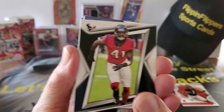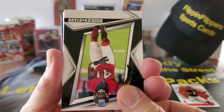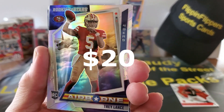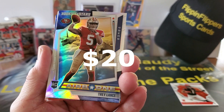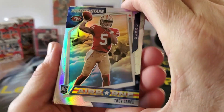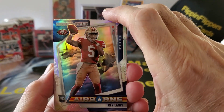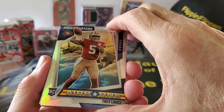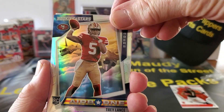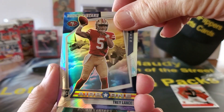We see the name — what's the card look like? Holy Toledo! We have a Kaboom — oh my god, look at that! Man, I just love these cards, they are gorgeous. Look at that — Trey Lance folks, Trey Lance rookie card, the backup to Brock Purdy.